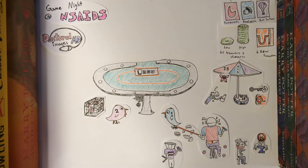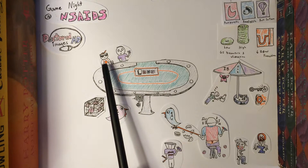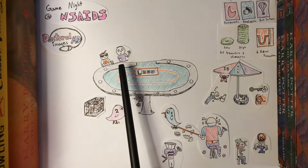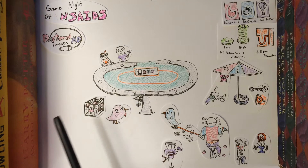First, we have our serious pro player: Sulindac. Sulindac is wearing sunglasses to tell us he's here to win and also that he's a prodrug. Next to him, this goofy-looking fellow is Tolmetin. NSAIDs are pretty rough on the GI system — prostaglandin synthesis being inhibited and mucosal secretions diminishing can lead to ulceration. This is typically a chronic issue, so in general, minimal GI effects means the drug can be used in either a stronger dose or for a longer period of time to treat chronic conditions like arthritis or tendinitis.